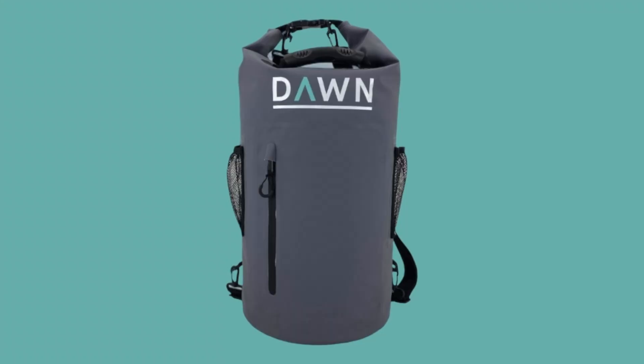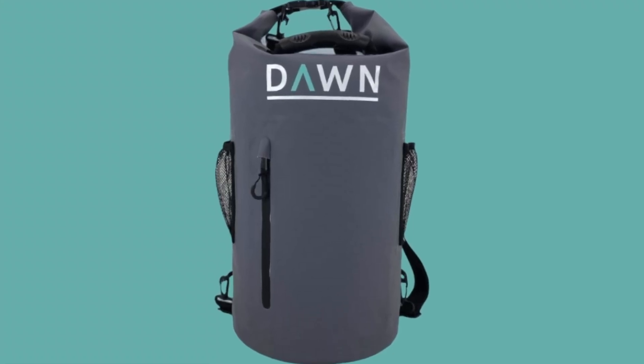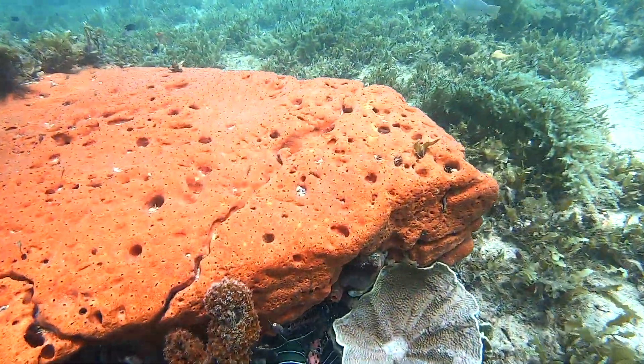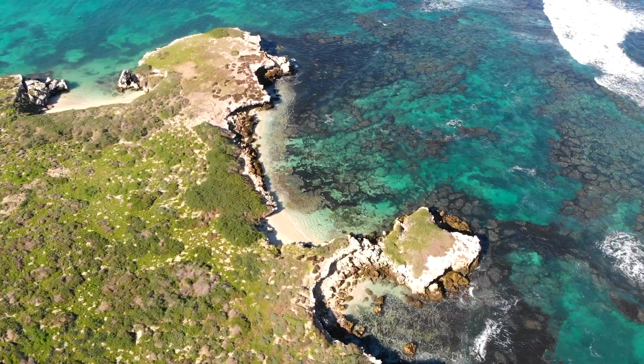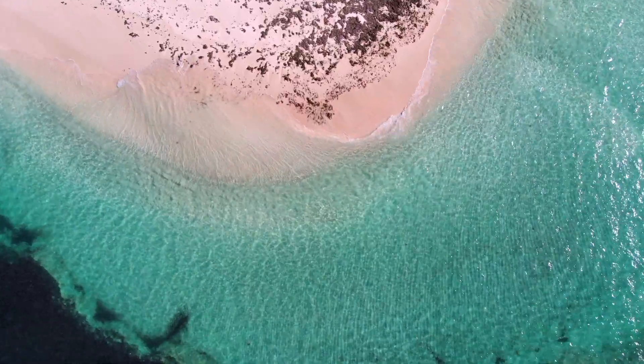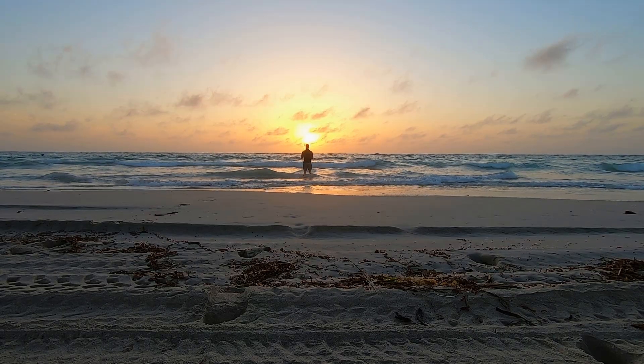Not only does it keep things dry, our bag can also be used to store wetsuits, towels and bathers after a day in the water. Due to the material used in construction, our bag floats so it can also be used as a grab bag keeping everything safe in emergency situations.